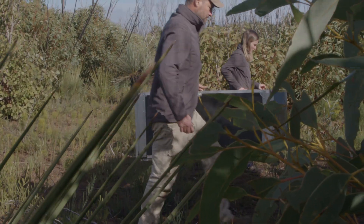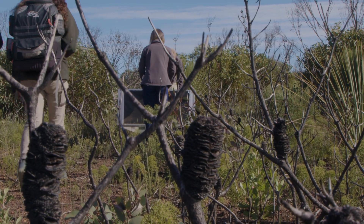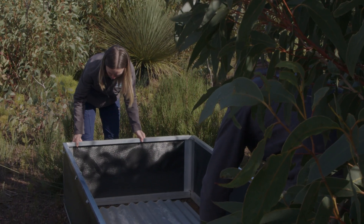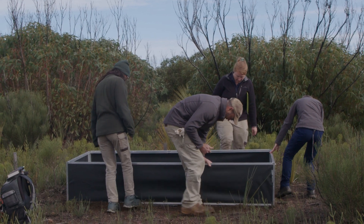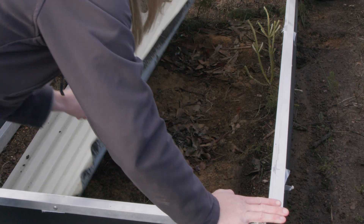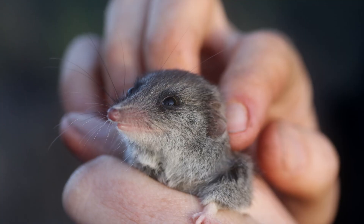Today we're out in the middle of Flinders Chase National Park. It was an area that was severely burnt during the 2019-20 Kangaroo Island bushfires. We're monitoring one of our 14 sites where we've installed and are monitoring artificial refuges to learn more about and protect the endangered Kangaroo Island Dunnart.